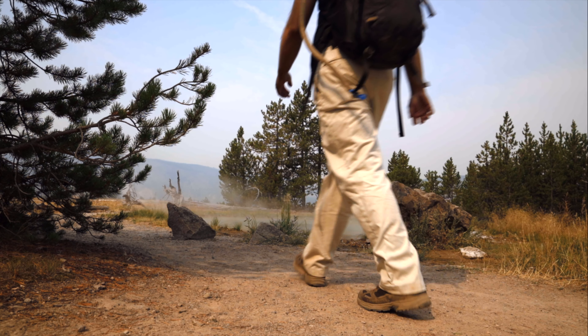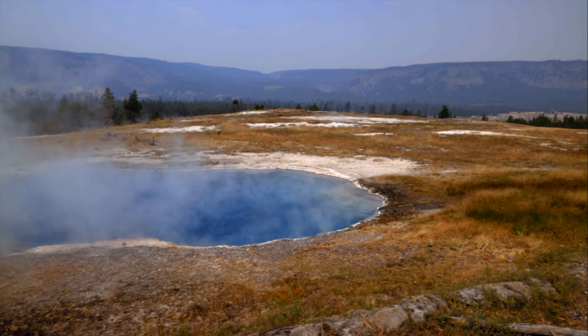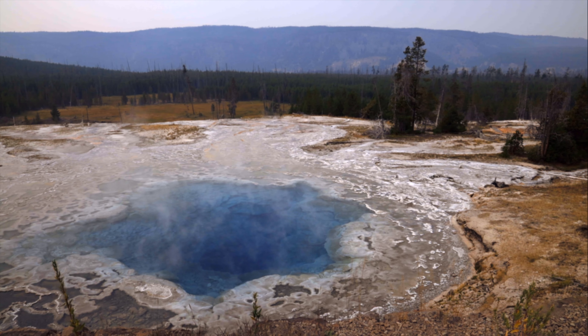In this episode of the Yellowstone National Park Trail Guide series, I take you on a journey along the spectacular thermal features found on the Artemisia Trail, ending with a beautiful sapphire-colored Artemisia geyser.